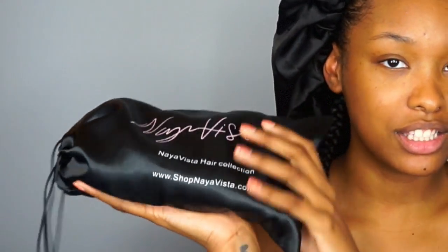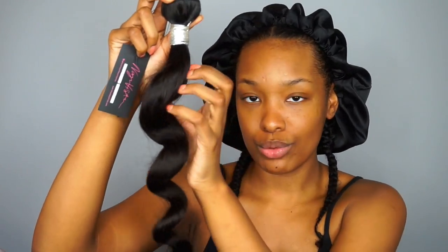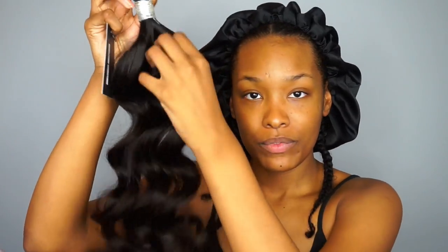Hey guys, welcome back to my channel — Fabulous Brie here. I'm back with another video, and this time I'll be talking about some hair I recently received. I got some new hair from Naya Vista on Instagram. You may know it as a women's apparel line, but they also sell luxurious virgin hair. I was super excited that she reached out and wanted me to rock some of her hair.